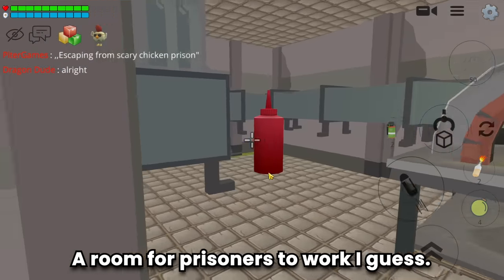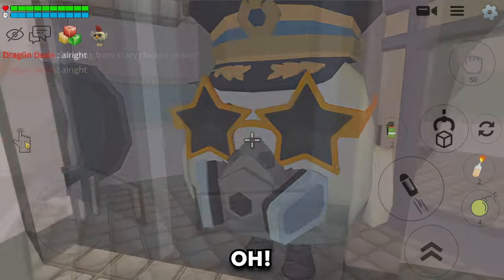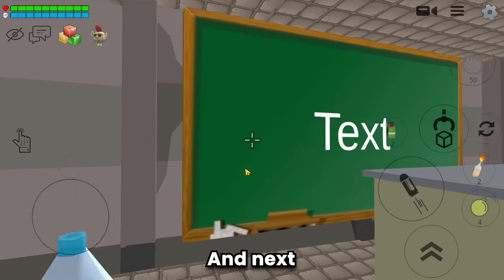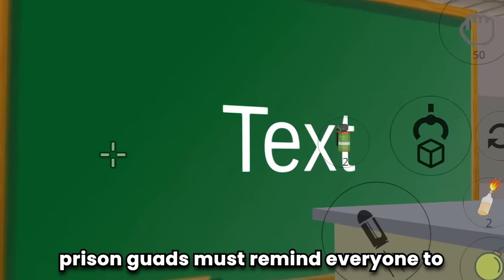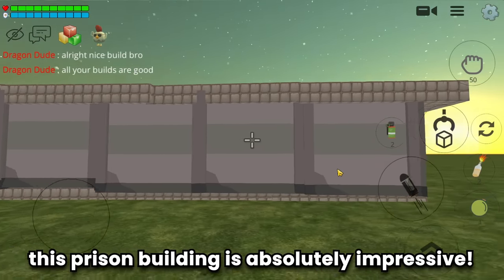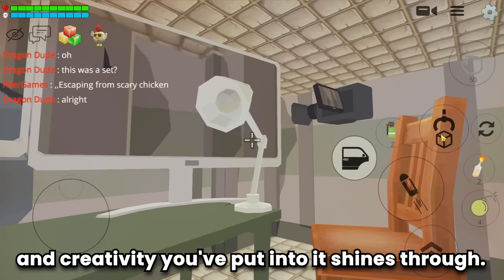A room for prisoners to work, I guess - great! An office for prison guards - nice. And also, prison guards must remind everyone to subscribe to Dragon Dude! This prison building is absolutely impressive - the attention to detail and creativity you've put into it really shines through.